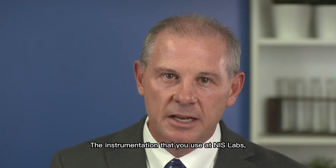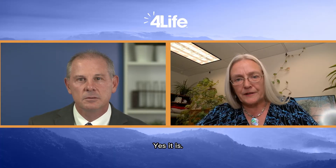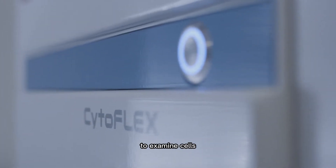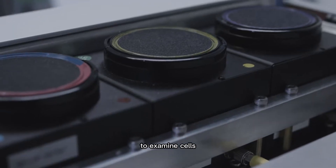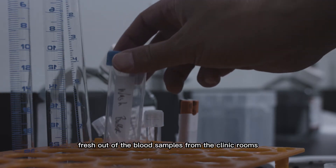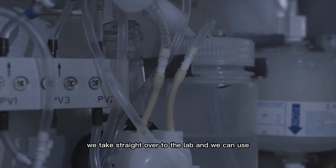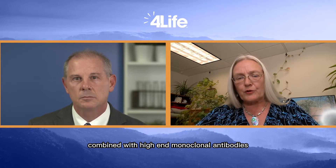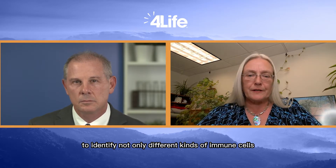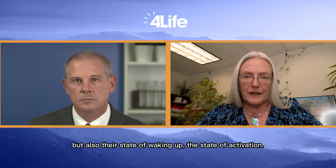Is the instrumentation that you use at NIST Labs state-of-the-art? Yes it is. We have laser-based methods to examine cells — specifically we use it for the characterization of immune cells fresh out of blood samples from the clinic rooms. We take them straight over to the lab and we can use laser-based evaluation combined with high-end monoclonal antibodies to identify not only different kinds of immune cells but also their state of activation.